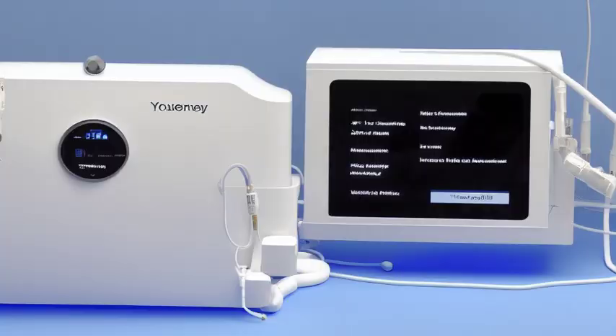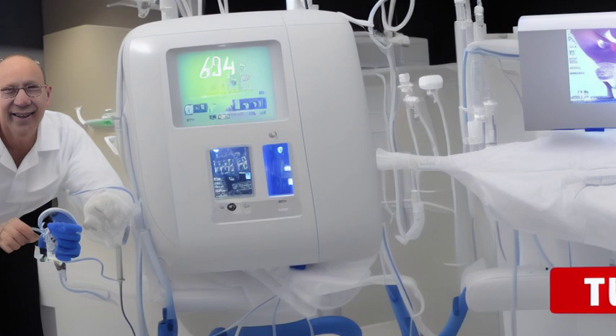Today, more than 3 million people worldwide depend on dialysis to survive, and without this remarkable invention, their lives would be in imminent danger.